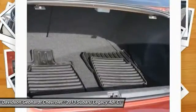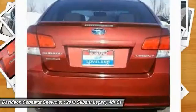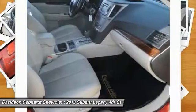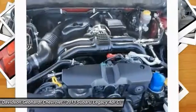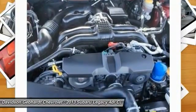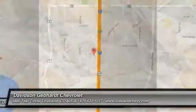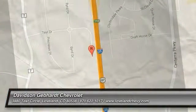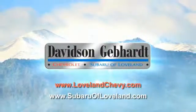If you like it online, you'll love it in your driveway. Take it for a spin today. Davidson, Gebhardt, Chevrolet, and Subaru of Loveland are conveniently located right on I-25 and exit 259 in Loveland.